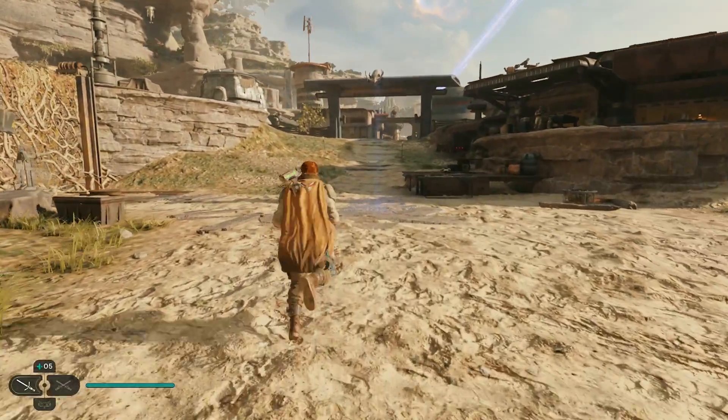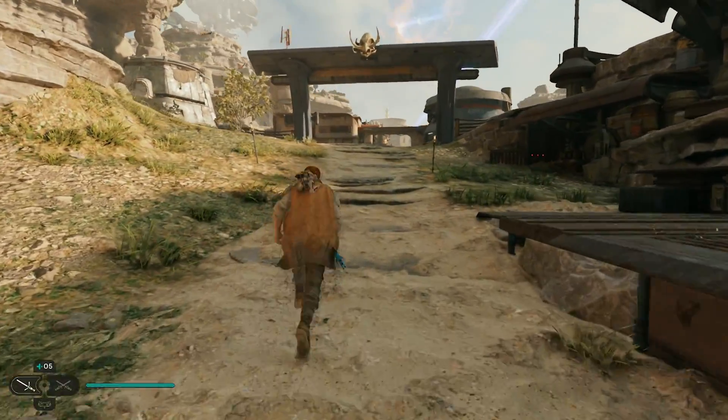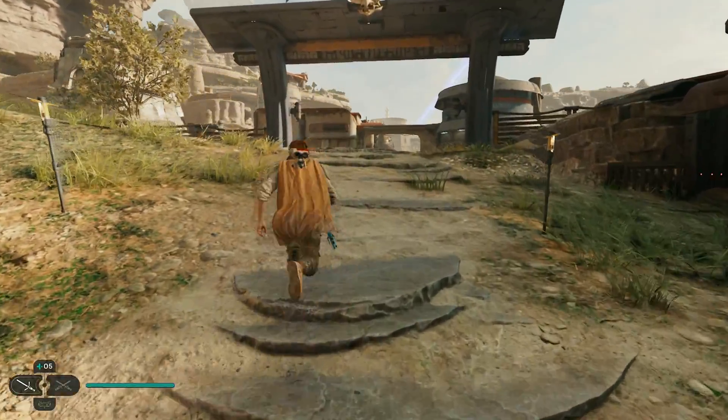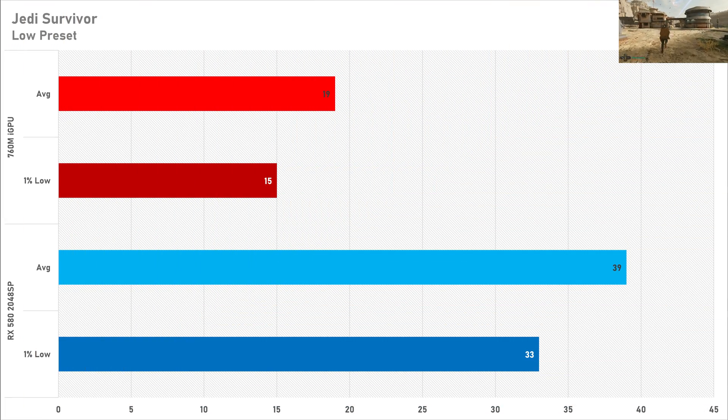In Jedi Survivor, the RX 580 2048SP provides a somewhat playable experience with decent 1% lows, but the same cannot be said for integrated graphics. 19 FPS on average with a 1% low of 15 FPS is not playable. You would need to enable FSR in this title, and even then it's not really worth it — you're not going to have a good gaming experience at all.